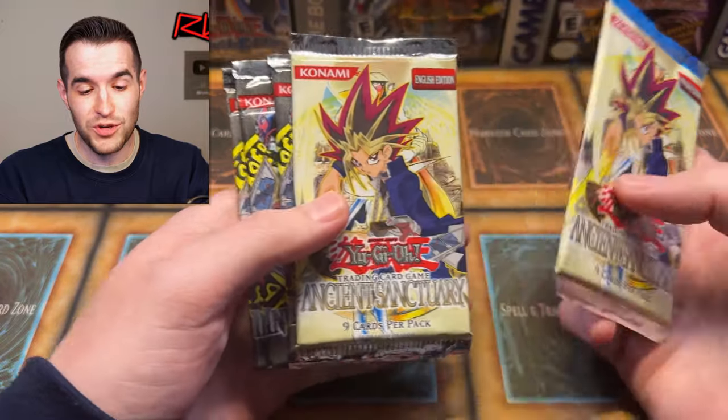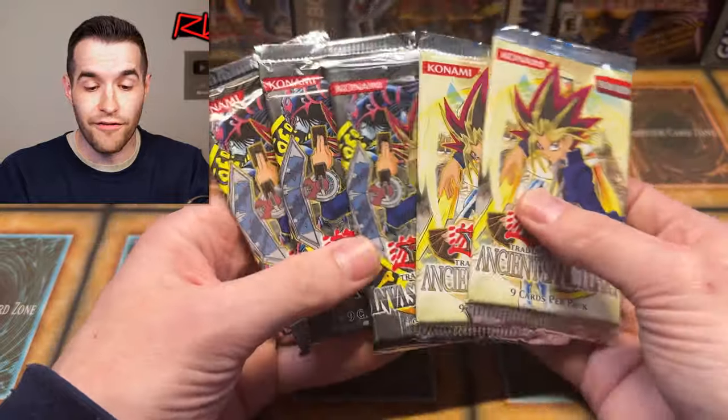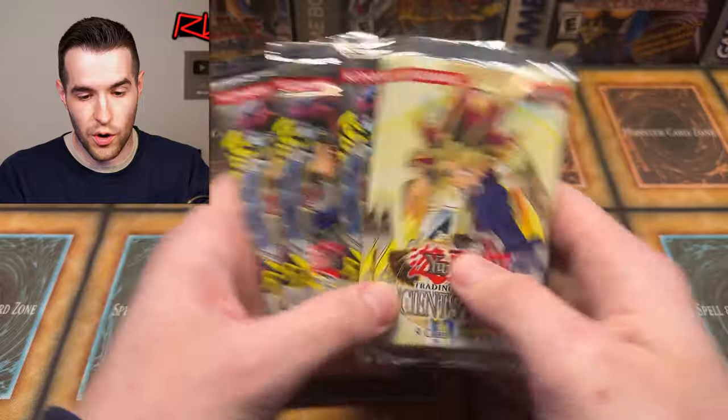I hope you guys are enjoying a little bit of a different video — somewhat of a vlog, big collection purchase. Shout out to Jim at No Limit Gaming, because not only did he sell us this stuff, but they also gave us a giveaway and it's a pretty good one. Ancient Sanctuary original sealed packs, original Invasion of Chaos — all this stuff is in the giveaway. Jim handed it to me and said hey, I got a giveaway for you. Five awesome packs to enter.